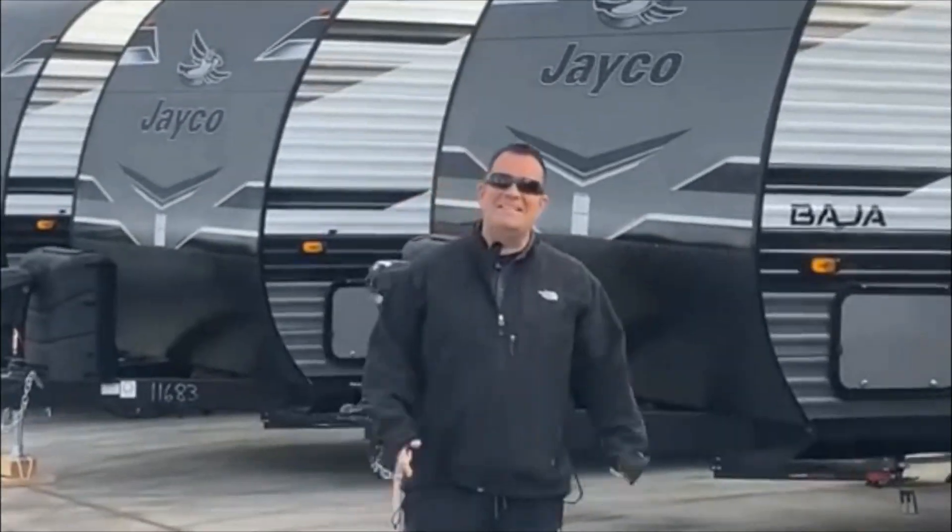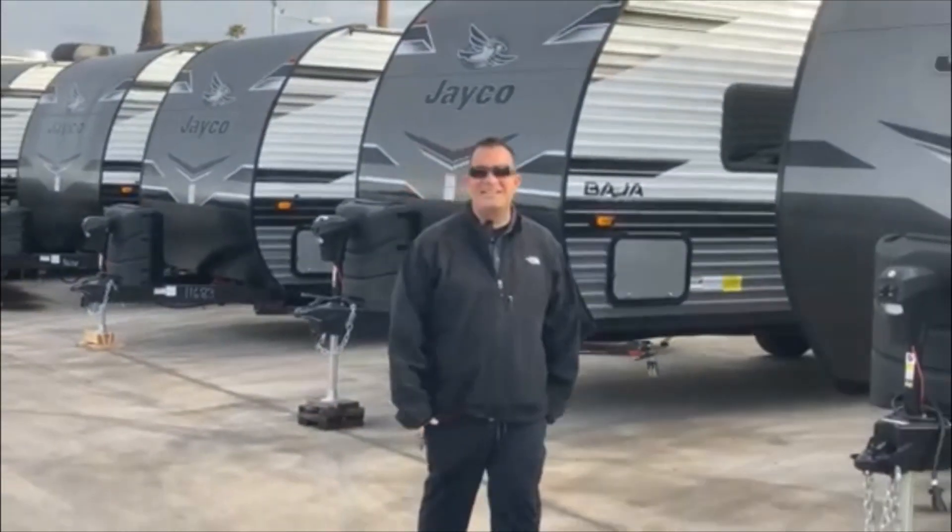Hello everybody, it is January 2nd. This is JC with JC's Adventures. This year is going to be a whole lot different in some of the videos that we do, because I'm going to educate you on why Jayco really is the best travel trailer out there for the money.